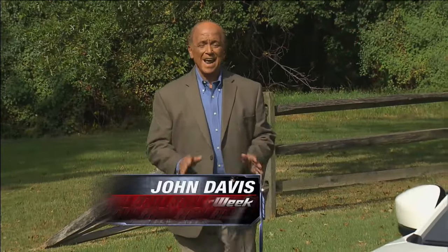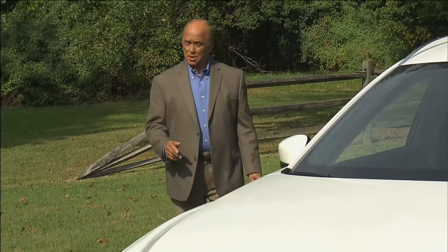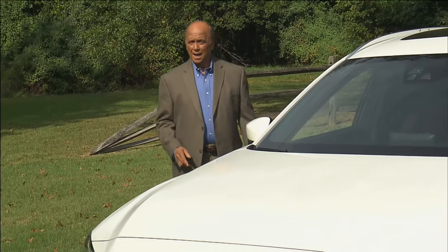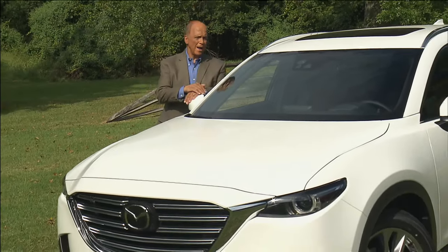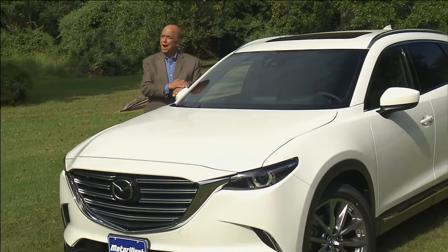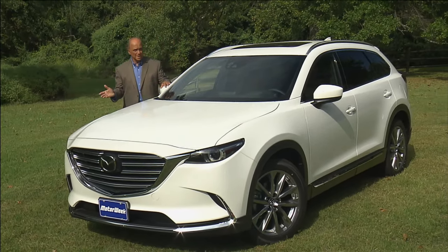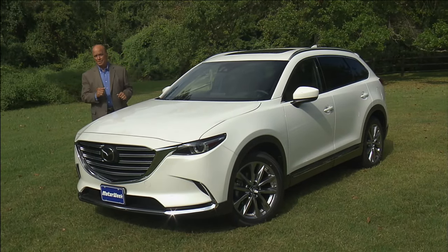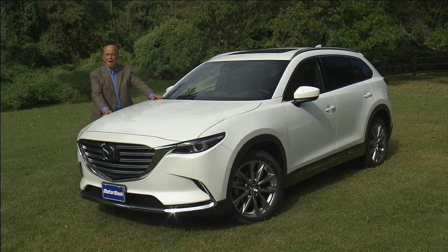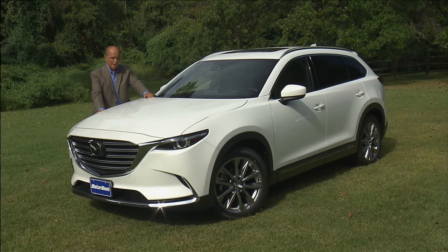The Mazda CX-9 had quite a run — ten years from its early Ford origins up to the 2015 model year. And there was a time when we weren't sure if it would have a successor, as three-row utilities are not really Mazda's thing. But that's what it takes to be competitive these days. So for 2016, an all-new CX-9 has arrived. Let's see if the Mazda Touch makes it a standout in a segment full of able rivals.